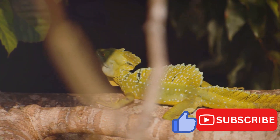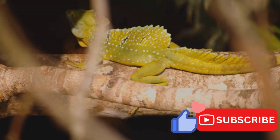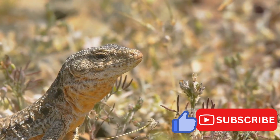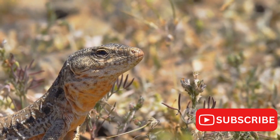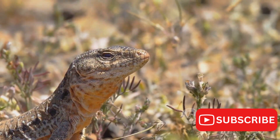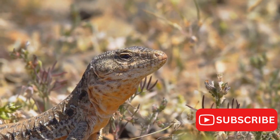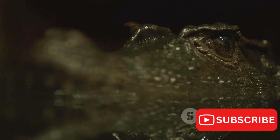Speaking of feeding, the diet of a Jackson's chameleon is primarily insectivorous, consisting of insects like crickets, roaches, and flies. However, they're also known to occasionally dine on small vertebrates such as lizards and birds, and even plant matter. This varied diet makes them both predator and prey in their ecosystem, playing a crucial role in maintaining the balance of nature.